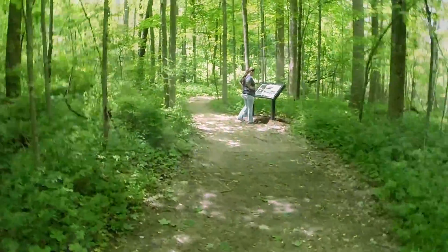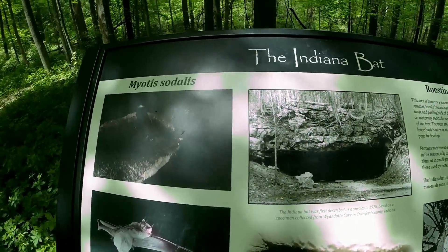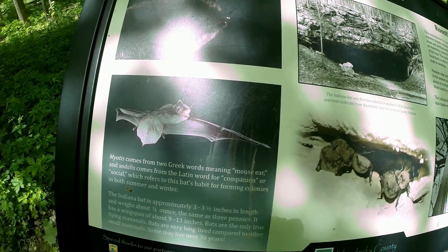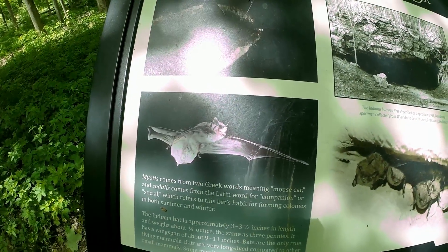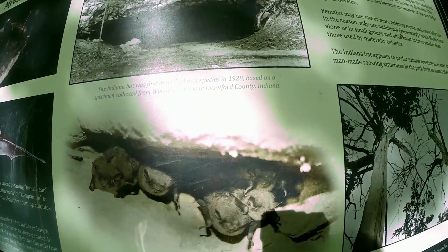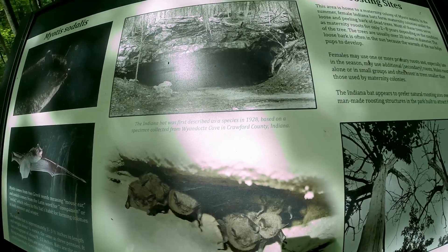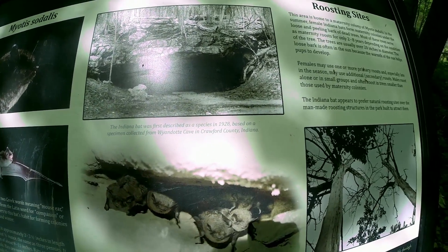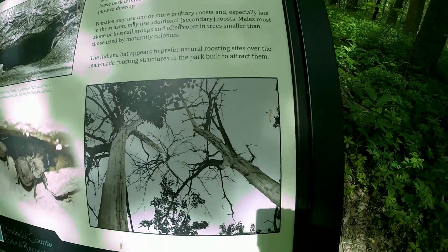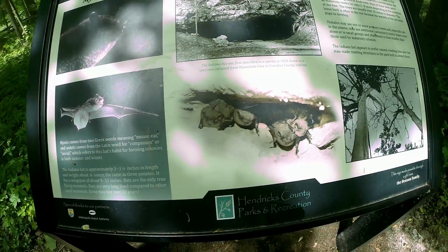Let's go see what the wife is reading. The Indiana bat — Myotis sodalis. Obviously this park gets its name from a bat; I had no idea until I saw this. So this park must be known for having bats. The Indiana bat was first described as a species in 1928 based on a specimen collected from Wyandotte Cave in Crawford County, Indiana. Pretty interesting stuff. I'm scared to death of bats, so let's hope we don't actually see any.